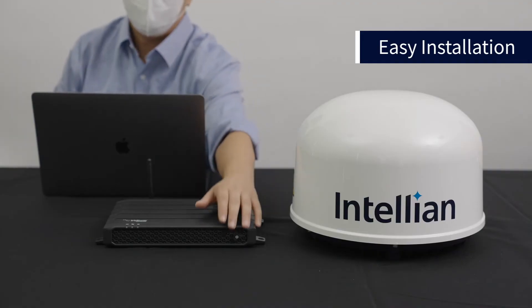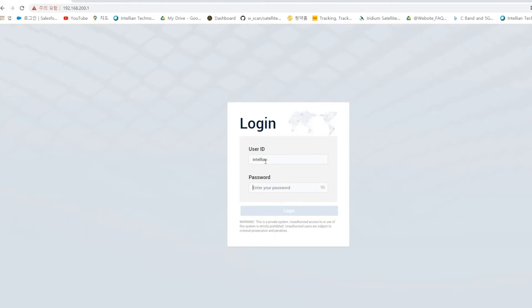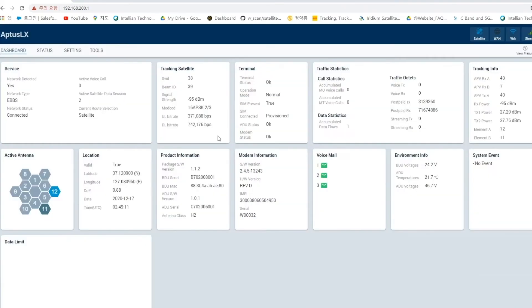Software setup is just as easy. Our Aptis LX management and control software has been designed with user-friendliness at its core. Information is clearly laid out with simple navigation, and remote support and diagnostics are available via Ethernet port or Wi-Fi with easy-to-use APIs.